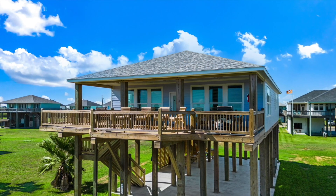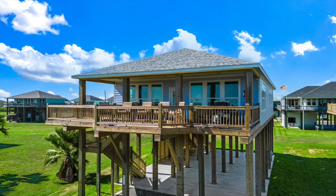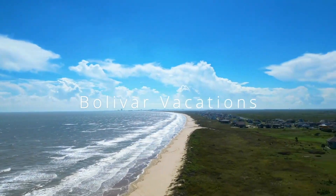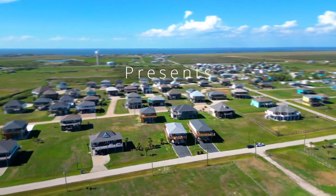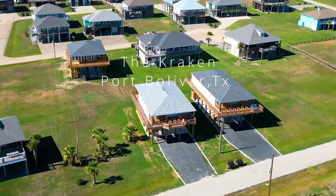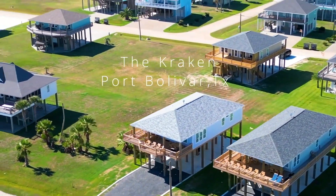Today, we're at the Kraken. This house is sure to please. The Kraken is a newly built, second-row home with an expansive view of the gulf, featuring four bedrooms, three-and-a-half baths, and sleeping for 16. This home is the perfect spot for family and friends to gather for fun and relaxing getaways.